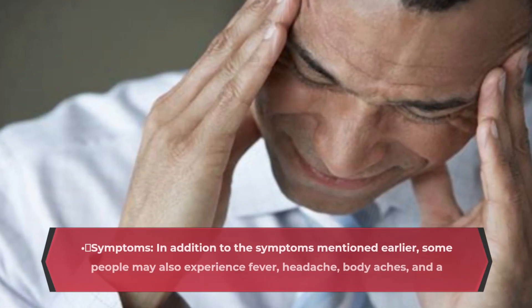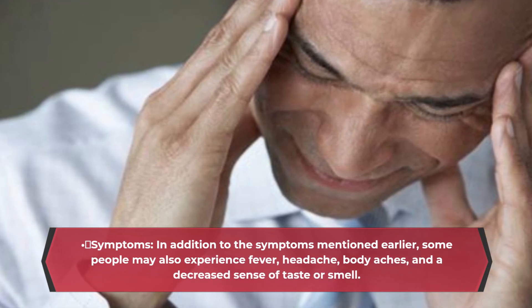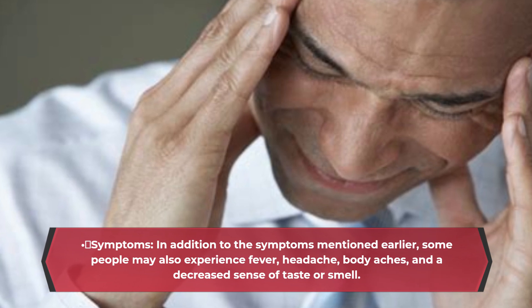Symptoms: in addition to the symptoms mentioned earlier, some people may also experience fever, headache, body aches, and a decreased sense of taste or smell.